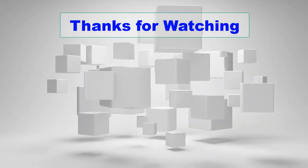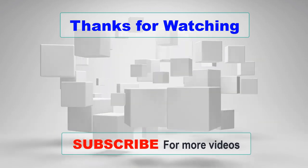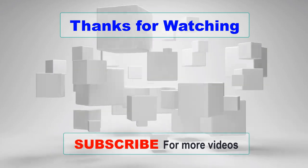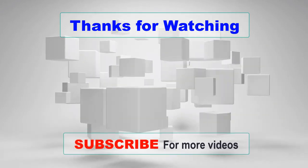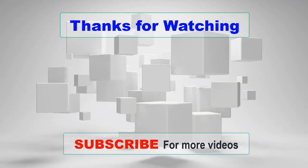In conclusion, a 5.1 home theater system is an excellent way to bring immersive and high-quality audio to your movie-watching, music listening, and gaming experiences. We hope this video has helped you in your search for the best 5.1 home theater system for your needs and budget. Thank you for watching, and happy shopping!